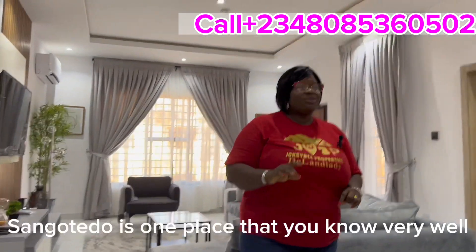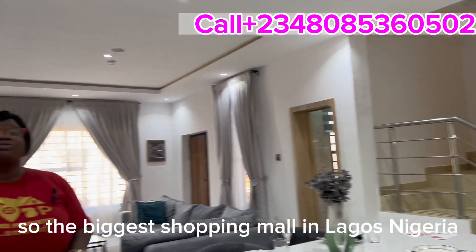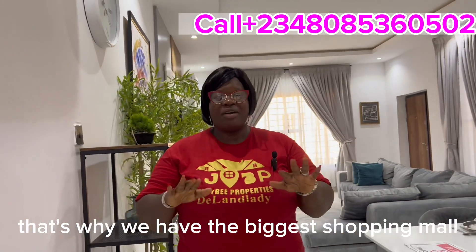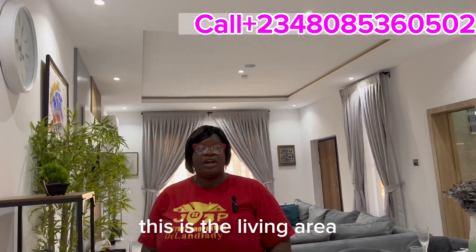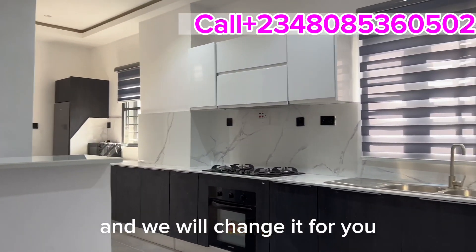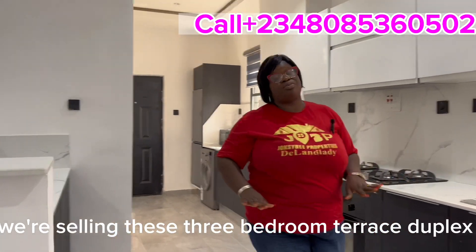Sangotedo is one place you know very well in Lagos State, Nigeria. It's a very good location — that's where we have the biggest shopping mall in Lagos, Nigeria, in fact in the whole of Nigeria. Now look at it — this is the living area, and this unit comes with an open kitchen. But if you tell us you don't want an open kitchen, we will change it for you at no extra cost.